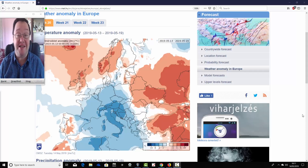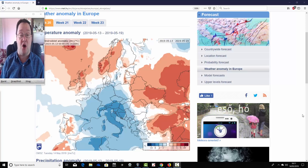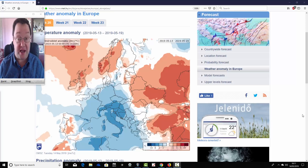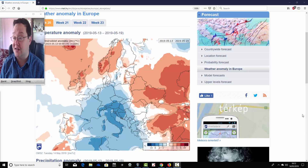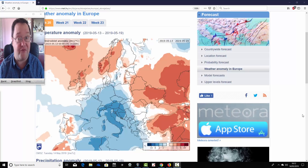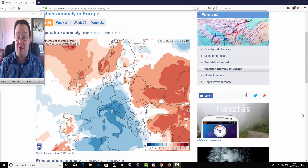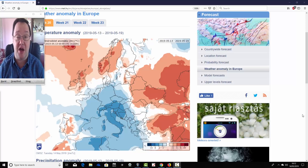Hello everyone, back to today's first video looking at the ECMWF 30-day look-ahead model. This takes us through into the early part of June, looking at temperature and precipitation anomalies from the ECMWF 30-day model for the next four weeks. A big thank you to the Hungarian Met Office for providing the charts. We can't see mean sea level pressure or 500 millibar heights with this, but you can get a rough idea from the temperature and precipitation anomalies about what the model is forecasting in terms of broad pressure patterns.